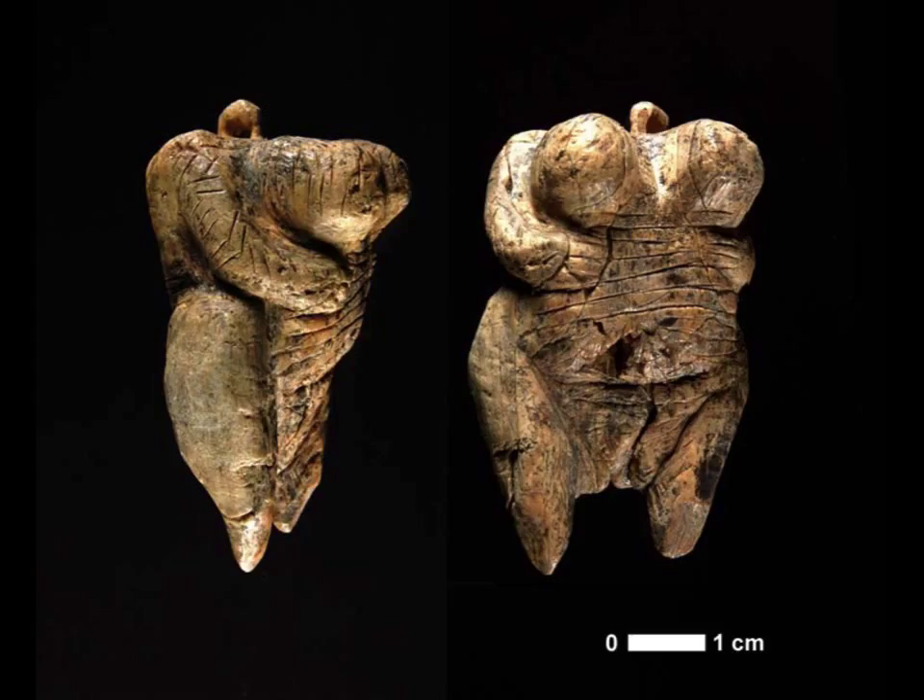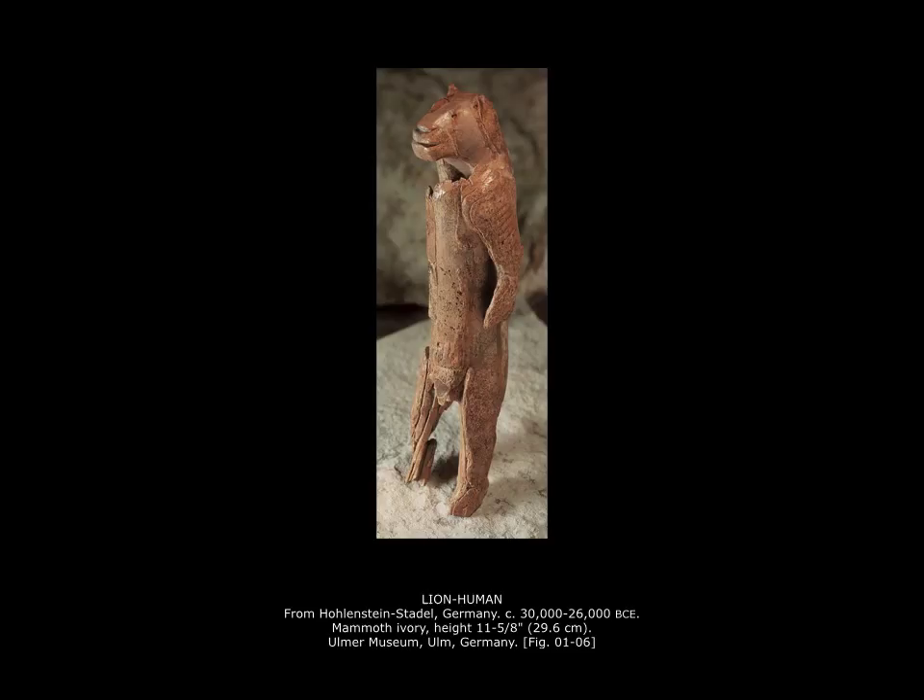I want to show you another example of how form and content come together. In the Venus figures, form and content merge through the ovoid motif, which communicates fertility. Here, in the Lion-Human from Hollenstein Stadel — discovered in Germany and dating to about 30,000 years ago, placing it in the Paleolithic period — we see a figure carved from mammoth ivory. You can see how the sculptor followed the form of the ivory; we can still see the gentle curve from the feet to the head of the mammoth tusk.